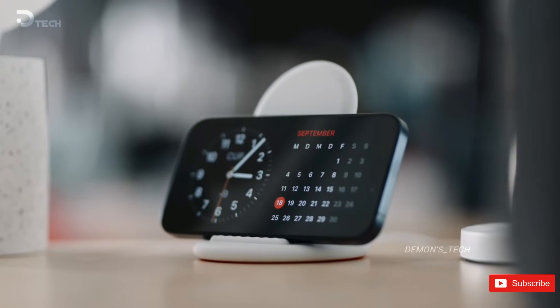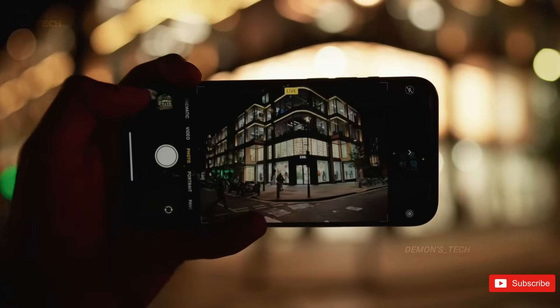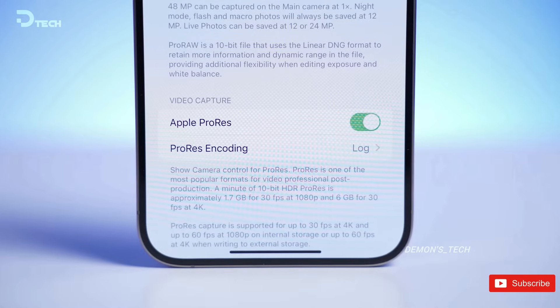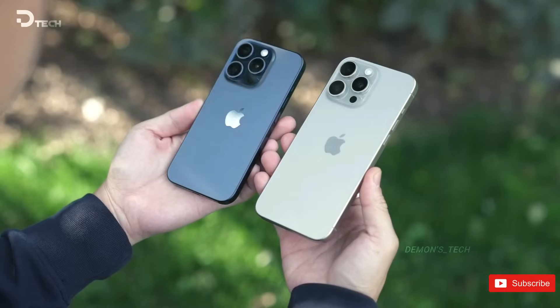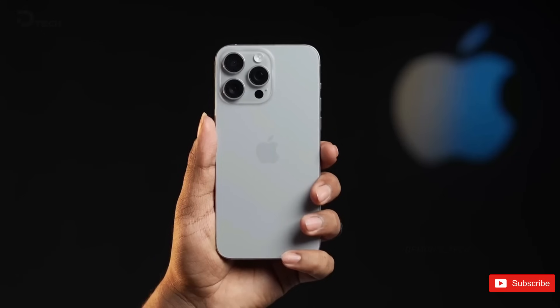When it comes to the telephoto cameras, the iPhone 16 Pro Max is expected to feature a 5X telephoto camera, which remains the same as the previous model. However, there could be a significant change in the layout of the rear camera setup, with a vertical pill-shaped camera island similar to the iPhone X. These details align with the rumors surrounding the camera upgrades for the iPhone 16 Pro and Pro Max.